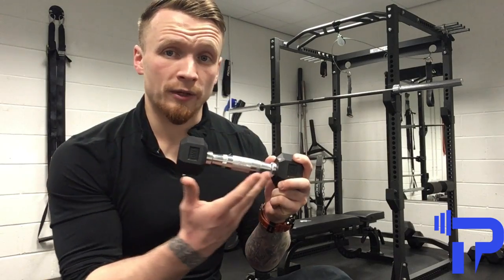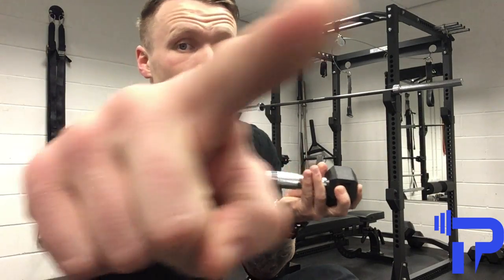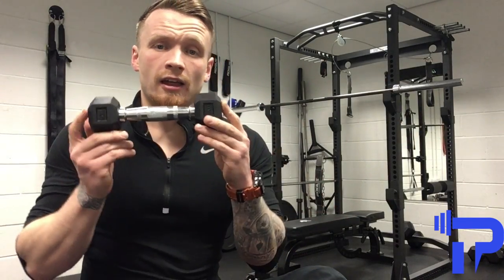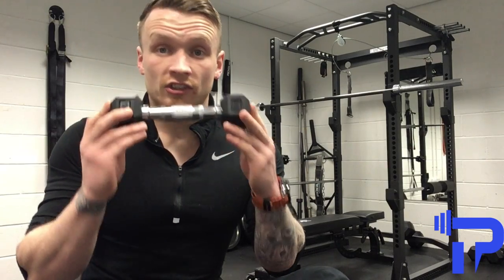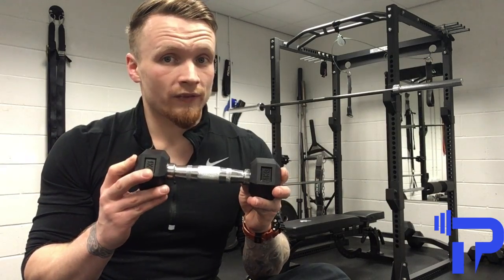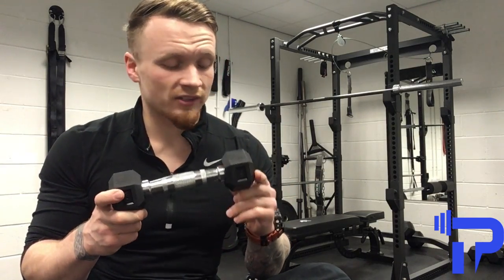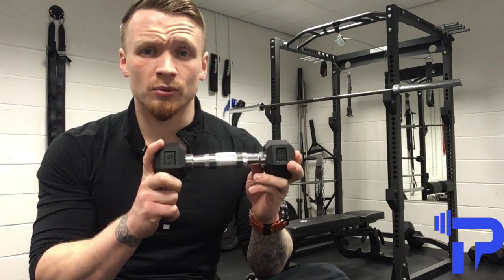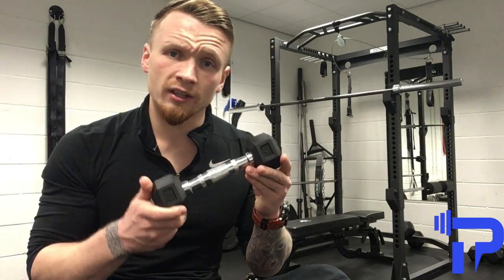Dumbbells, or even a barbell like you've got there, are key to developing a fantastic, sustainable physique. The more muscle tissue you have, the more likely you are to maintain that incredible physique you've worked so hard to achieve.